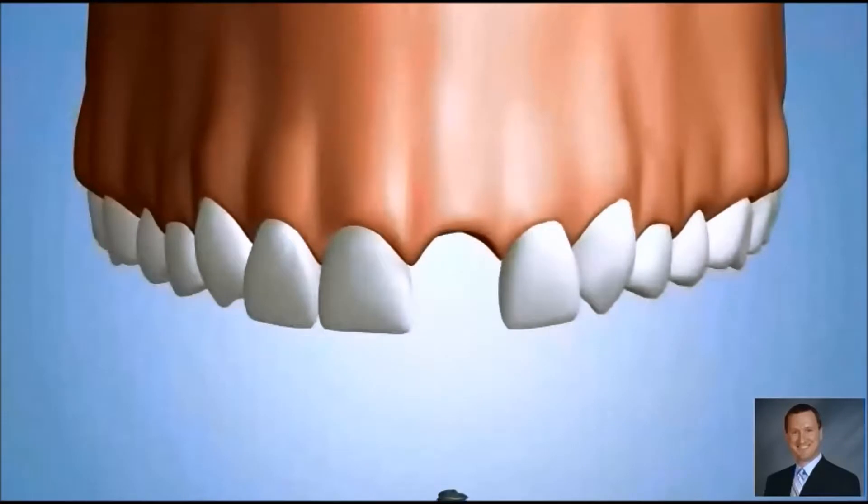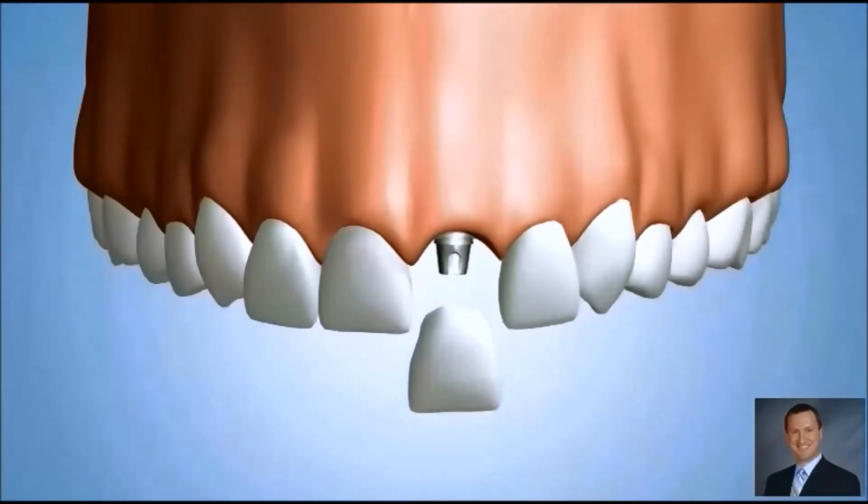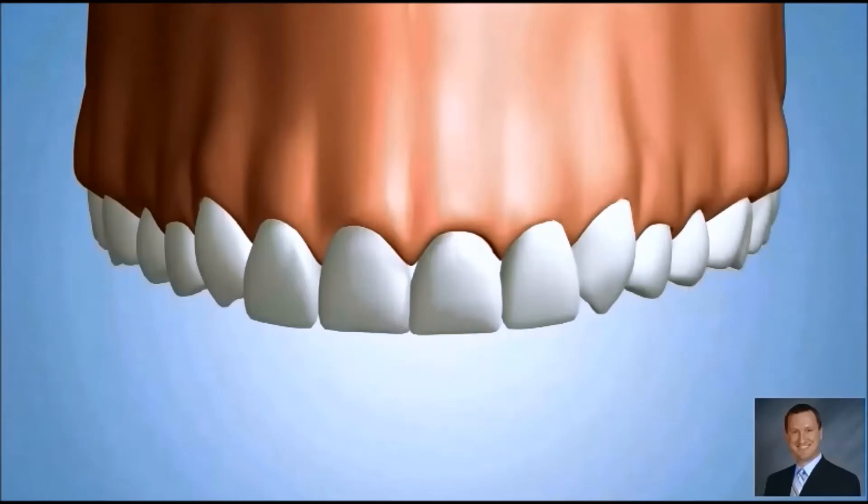This type of bone grafting can restore severe cases of bone loss, making it possible to successfully place dental implants and enjoy the benefits of secure replacement teeth.